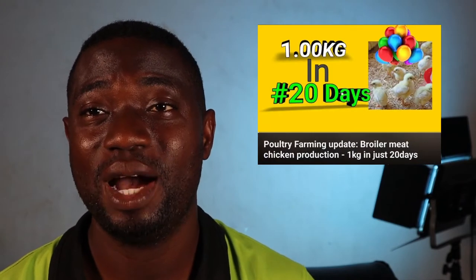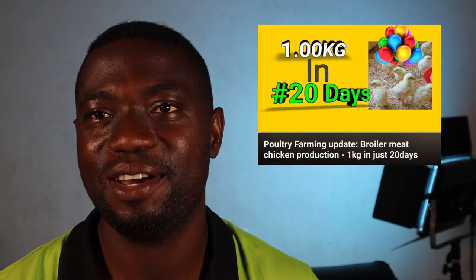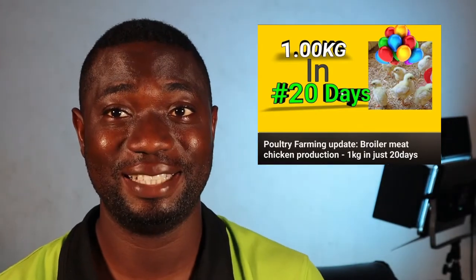If you are not getting this result at day 21 then you are doing yourself a harm, and loss is inevitable. In my previous production I documented from day 1 up to day 48. I documented all my progress throughout that production, and at day 21 I was having 1.1 kg body weight, which means I was on the right track. Some people will even have more than that, depending on the type of feed and the breed you stock your farm with.